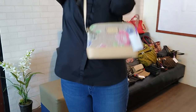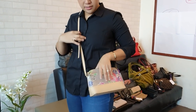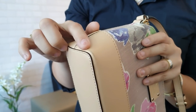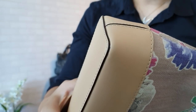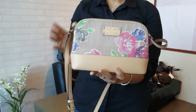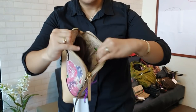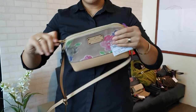We have a Kate Spade crossbody bag in peach color with a flowery design, in great condition. The corners have a dirt mark on one side but the other sides are clean. This Kate Spade bag is in great condition and you can get it for only 3,800 pesos. It comes with a Kate Spade card.